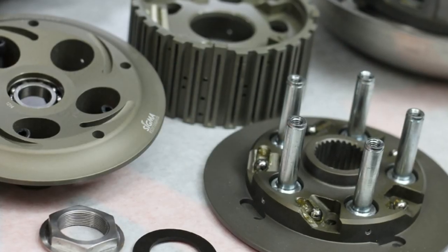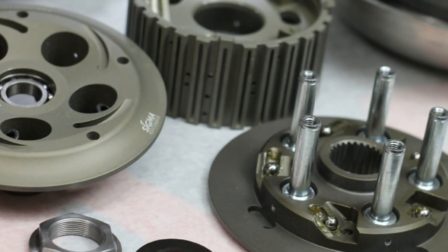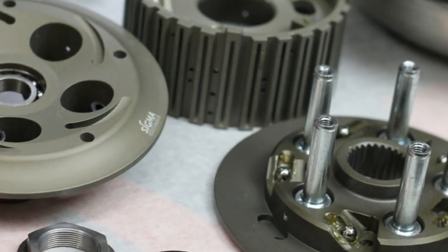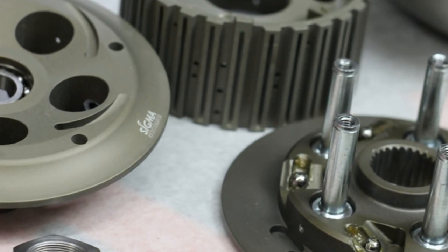So there you go, that's how a slipper clutch works. Hope you guys enjoyed, and if you did, please hit that like button and don't forget to subscribe. A comment would be much appreciated. See you guys next time — God bless.